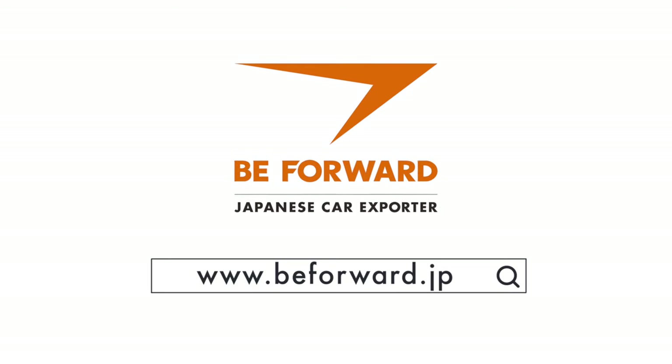We are B-Forward, the Japanese car exporter trusted by millions of satisfied customers worldwide.